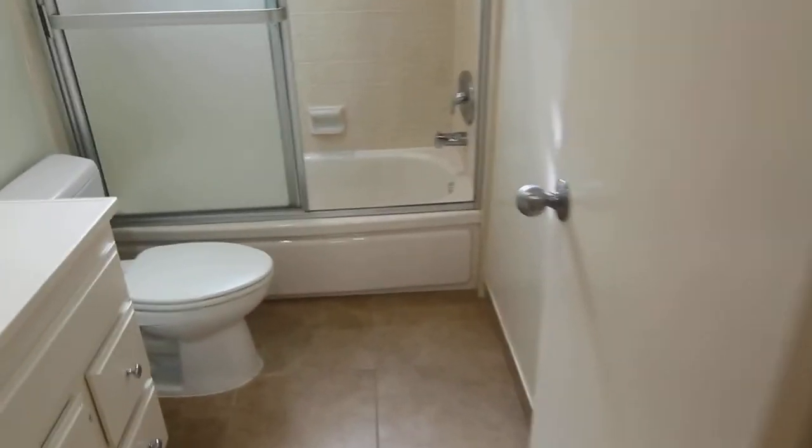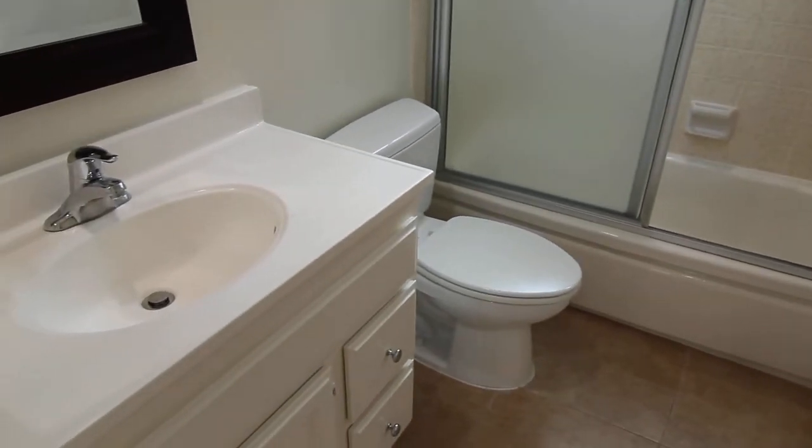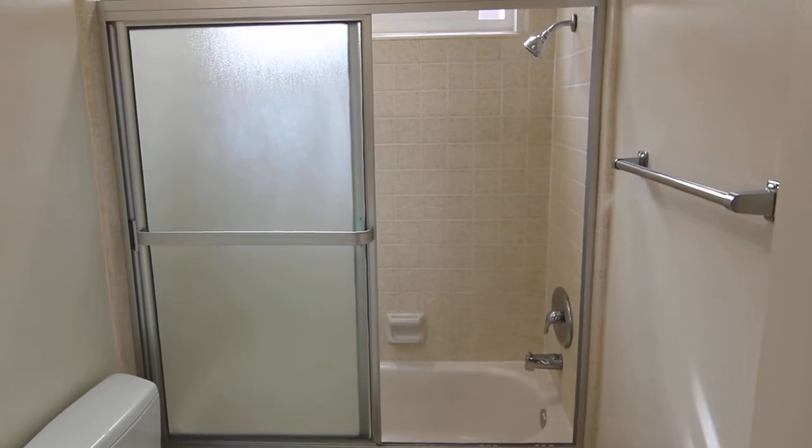Newly updated bathroom with tile flooring, and a shower-bath combo in the back.